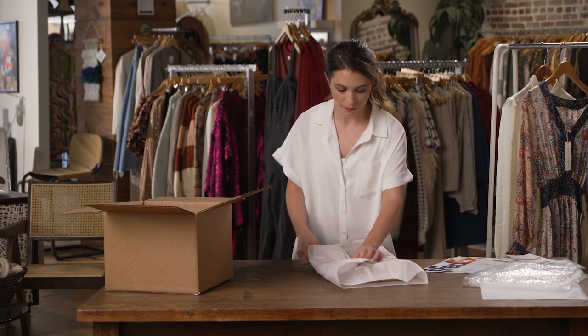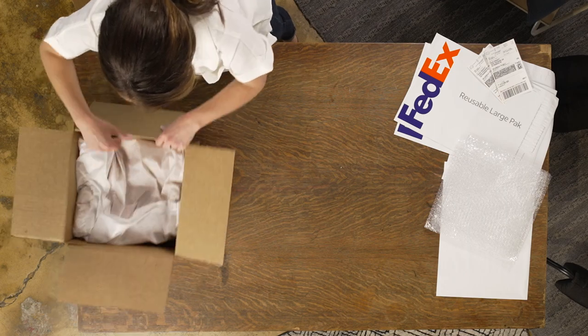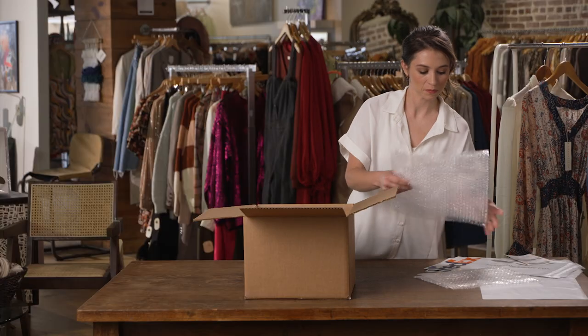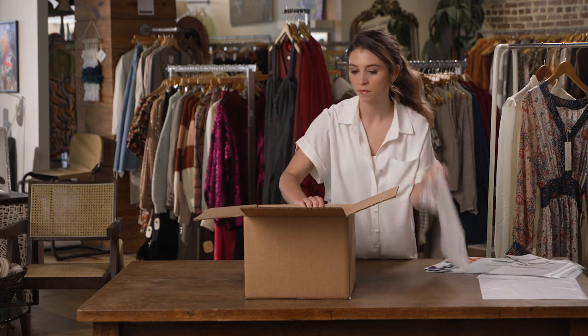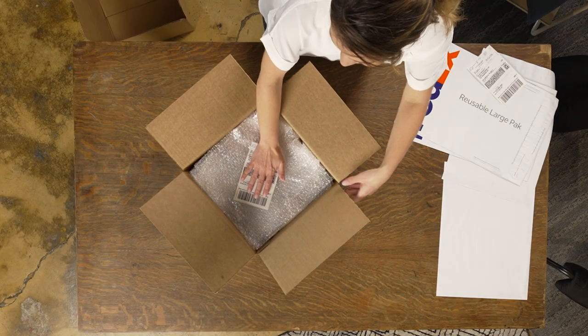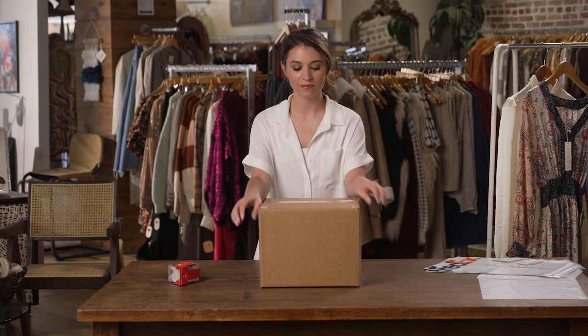If you're shipping multiple items, stack or place them to maximize the space in the box. Pack the box with packing materials to keep your garment from shifting during transit. You may want to use heavy-duty packing materials for delicate items.